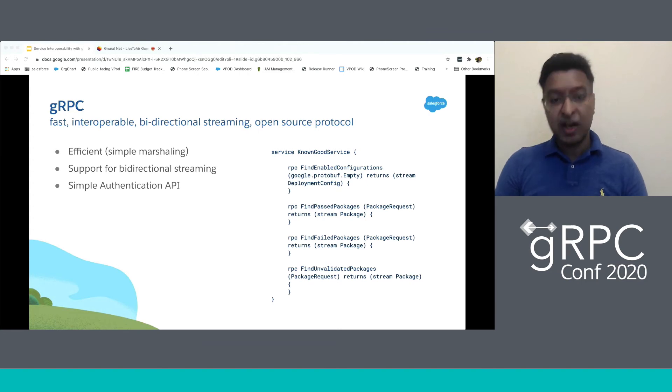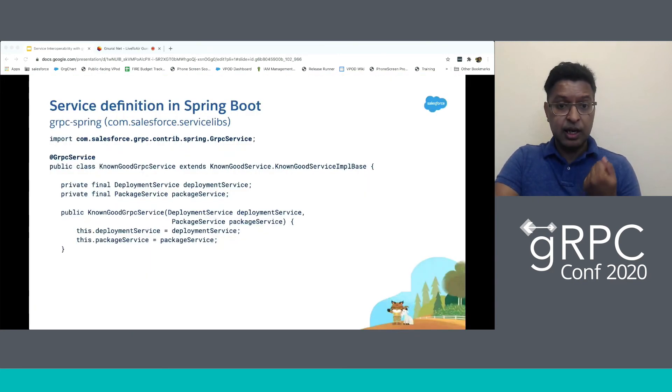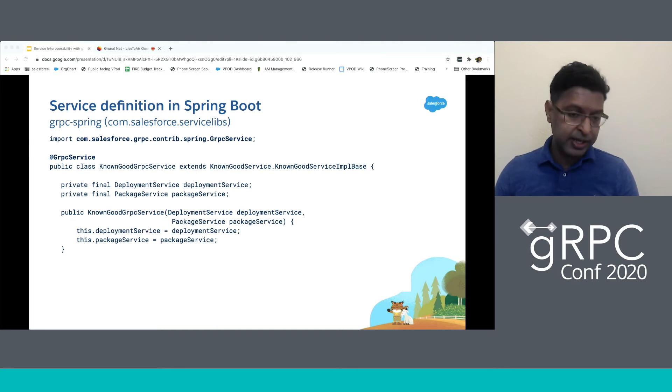Now let's look at a sample implementation in Java. Here we'd like to introduce a couple of Salesforce open source libraries that help us write Spring Boot integrations in gRPC. Let's look at one of them — the gRPC Spring library. People familiar with Spring Boot know that a service definition is annotated with the @Service annotation, marking it as a service to the Spring framework. Similarly, with the gRPC Spring library, we can annotate with @GRpcService, and it provides the same semantics as a Spring service. The rest of the service definition emulates an archetypal Spring service, and we can continue to develop in the very familiar way we are used to.